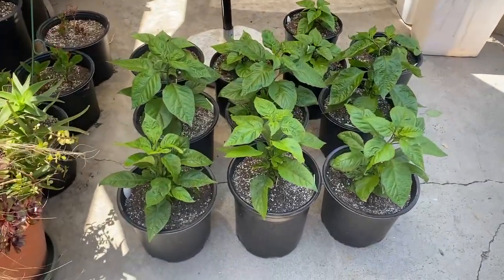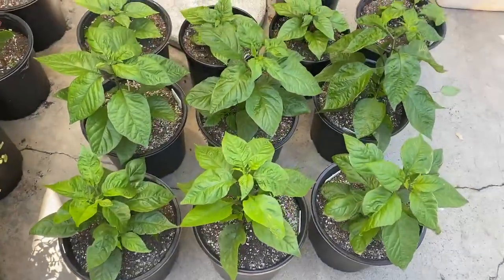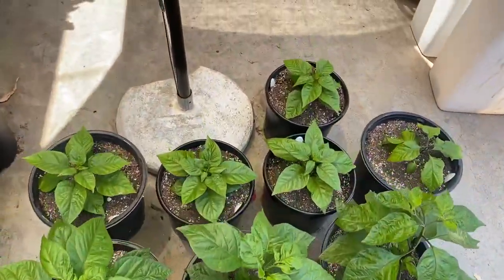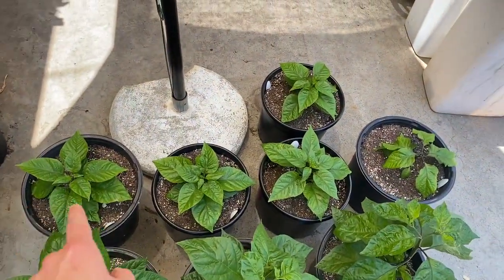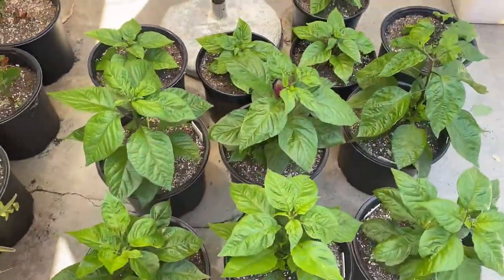Outdoor update. It's May 21st. We've got six out here and then four more in the back — about two months old, about three months old.